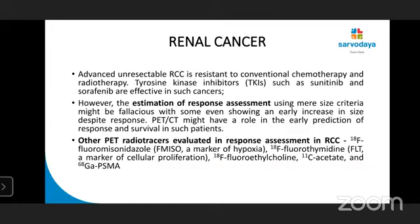Advanced unresectable RCCs are resistant to conventional chemotherapy and need treatment with tyrosine kinase inhibitors. For response assessment, CT is not a very good modality because it depends upon size criteria. Even a lesion showing response may show an early increase in size. So PET-CT might have a role in early prediction of response. Other PET radiotracers evaluated in response assessment in RCC include F-MISO, FLT, fluoroethylcholine, C11-acetate, and gallium-PSMA.